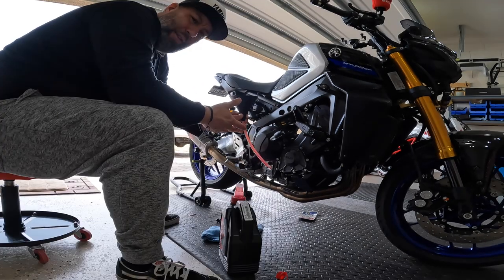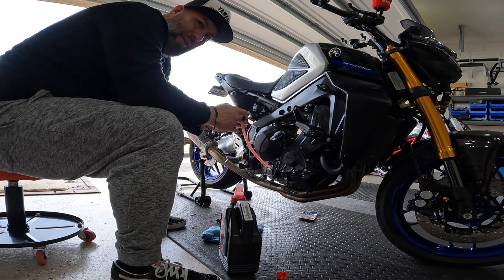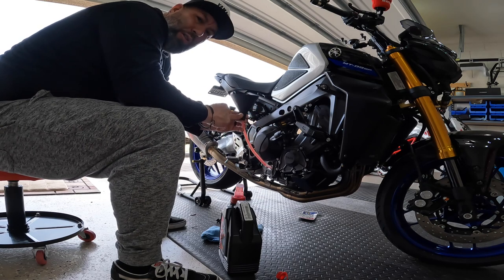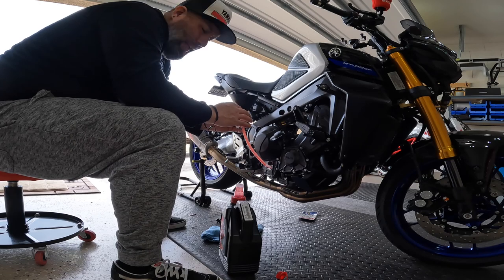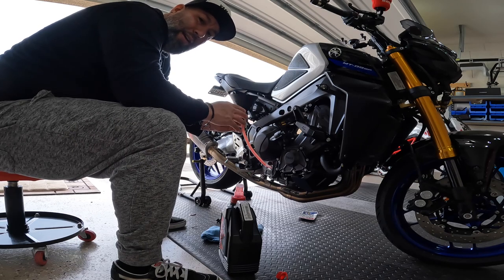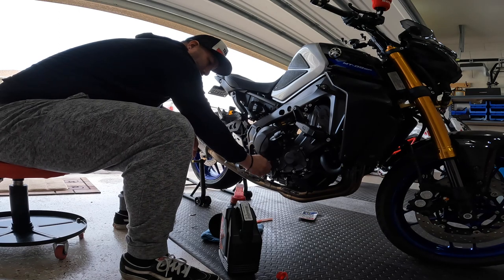It says it takes 3.38 quarts — that's with replacing the filter. If you're leaving the filter it's just under three, about 2.97 quarts. I went ahead and got three quarts in there. I'm going to run the bike and then add what I need to get it to the right level in the sight glass on the side of the bike. Make sure you put the cap back on before you turn on the bike.